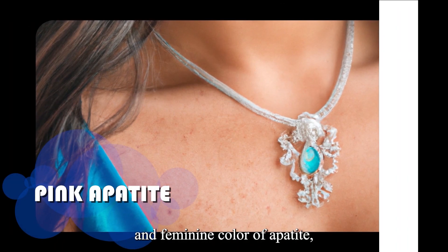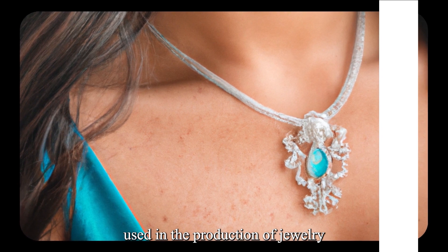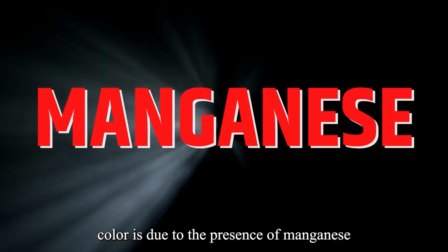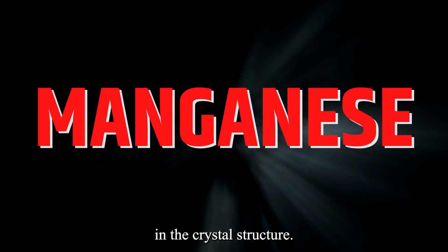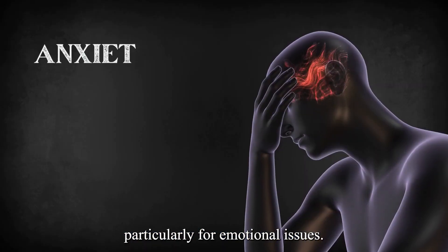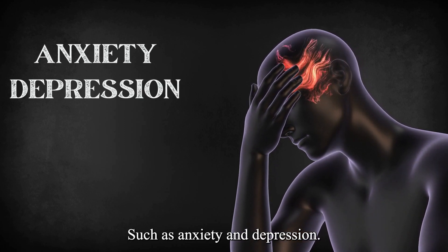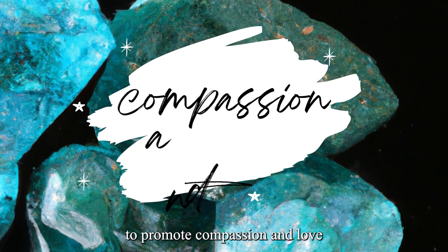Pink Apatite is a soft and feminine color of Apatite, and it is often used in the production of jewelry. Its pink color is due to the presence of manganese in the crystal structure. Pink Apatite is believed to have healing properties, particularly for emotional issues such as anxiety and depression. It is also believed to promote compassion and love.